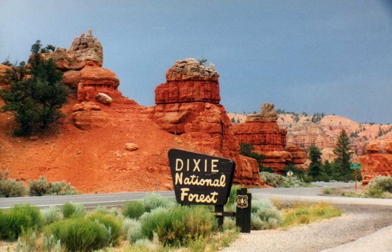The forest is divided into four geographic areas. High-altitude forests in gently rolling hills characterize the Markagunt, Paunsaugunt, and Aquarius plateaus. Boulder Mountain, one of the largest high-elevation plateaus in the United States, is dotted with hundreds of small lakes 10,000 to 11,000 feet above sea level. The forest also includes the Pine Valley Mountains north of St. George.